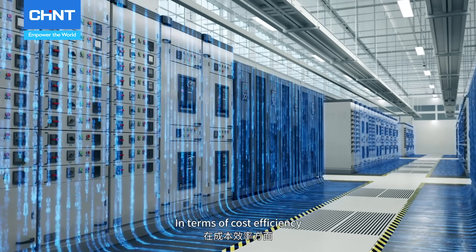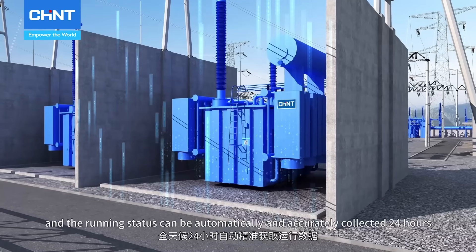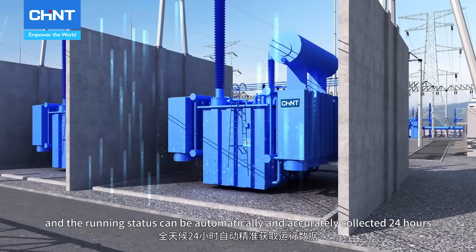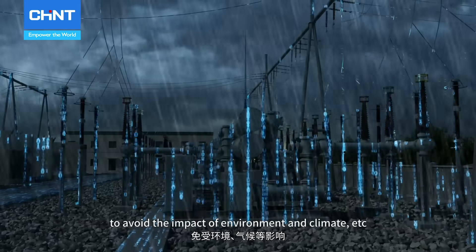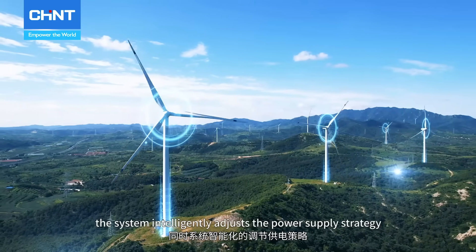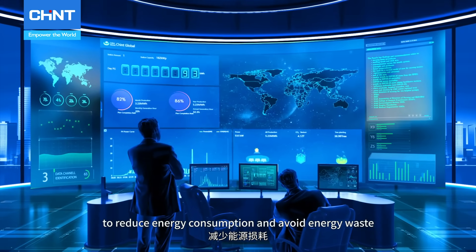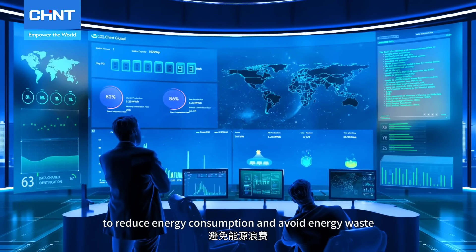In terms of cost efficiency, the data is smartly connected and the running status can be automatically and accurately collected 24 hours to avoid the impact of environment and climate. Meanwhile, the system intelligently adjusts the power supply strategy to reduce energy consumption and avoid energy waste.